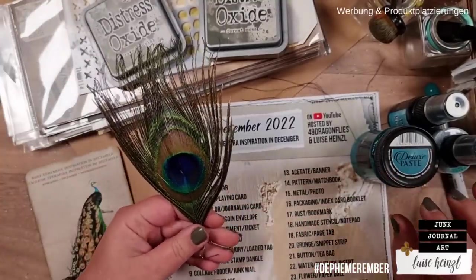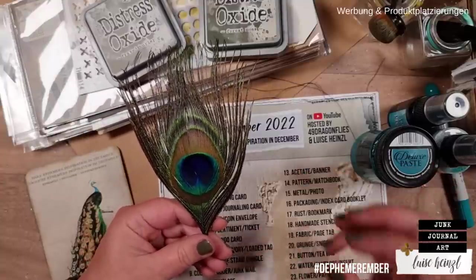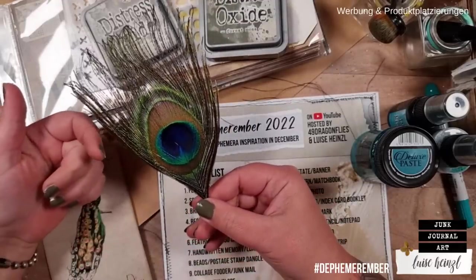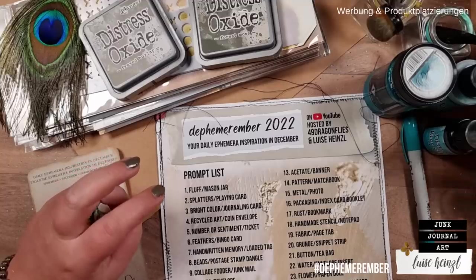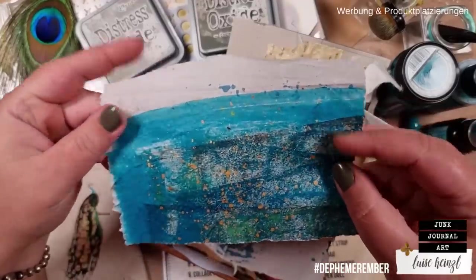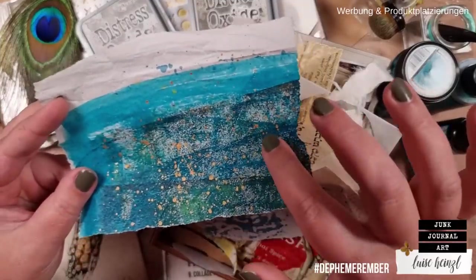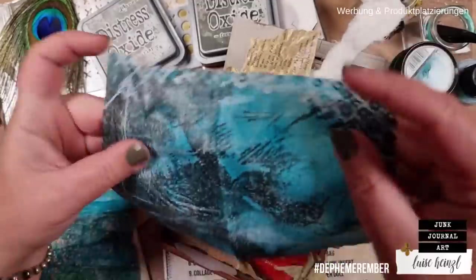You probably won't have exactly the same mediums, but the idea is to take a feather to get the color palette for the project. You can search for sprays, paints, watercolor, or whatever. If you don't want to work with wet mediums you can go through your stash and search for papers with the right color. This turquoise paper that Barbara sent me would work really really well.